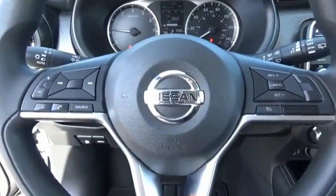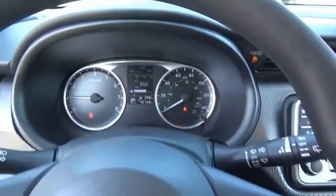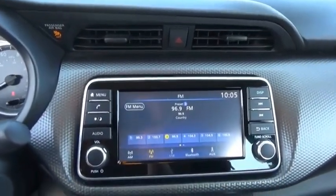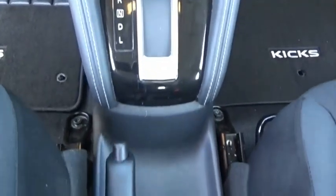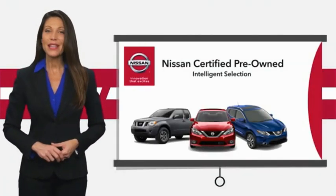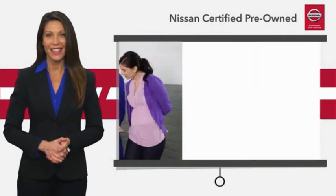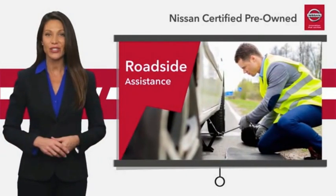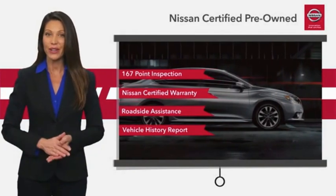Come see the car for yourself. Every certified pre-owned Nissan meets or exceeds comprehensive criteria and passes a rigorous inspection. We look at everything with meticulous detail before admitting any vehicle into the Nissan certified program. See your Nissan dealer to find the certified pre-owned vehicle that's right for you.